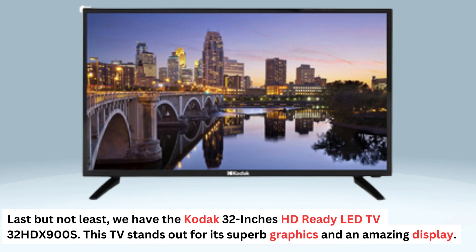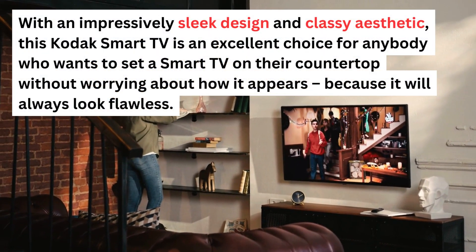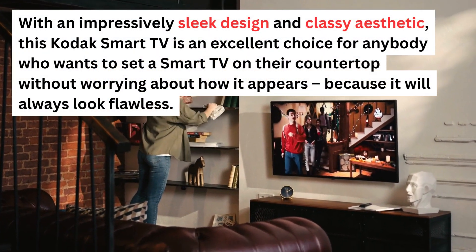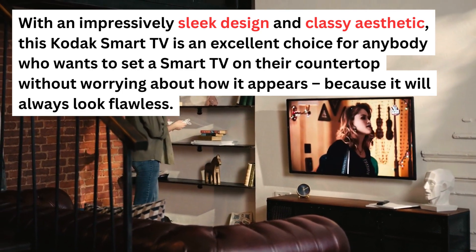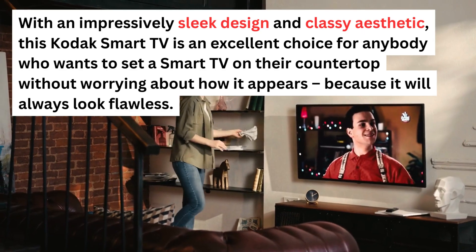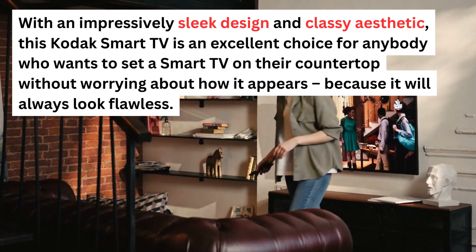Last but not least, we have the Kodak 32-inch HD Ready LED TV 32HDX900S. This TV stands out for its superb graphics and an amazing display. With an impressively sleek design and classy aesthetic, this Kodak Smart TV is an excellent choice for anybody who wants a Smart TV on their countertop that will always look flawless.